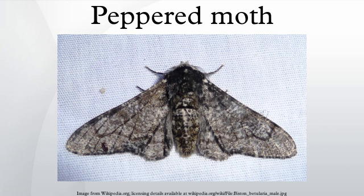Biston betularia is found in China, Russia, Mongolia, Japan, North Korea, South Korea, Nepal, Kazakhstan, Kyrgyzstan, Turkmenistan, Georgia, Azerbaijan, Armenia, Europe and North America.